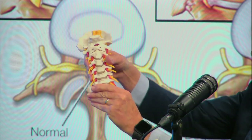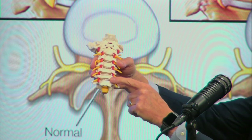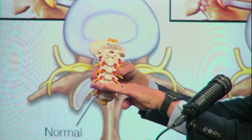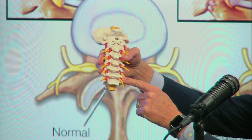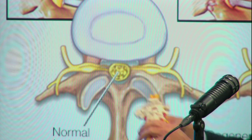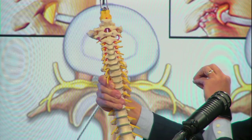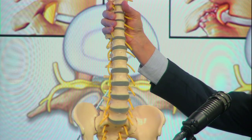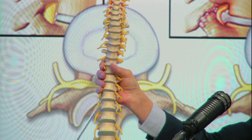The spine moves at each level through the disc in the front and the facet joints in the back — we call that a motion segment. At each of those motion segments, there's a nerve that comes off on both the left and the right — those are called nerve roots. In the cervical spine, those nerves come out little holes called foramina and go down into the arms on both sides. In the lumbar spine those nerves go into the legs, and in the sacrum those nerves go to the bowel and bladder. That's why the symptoms of spinal stenosis vary so much based on where in the spine it takes place.